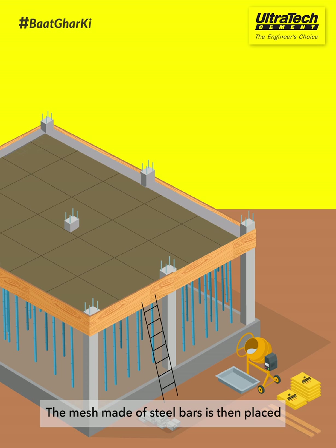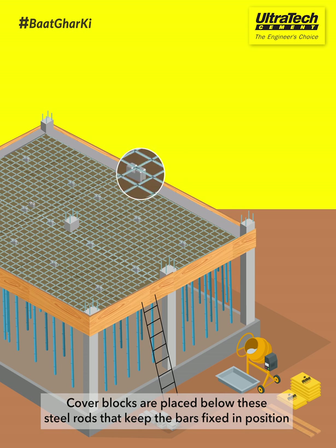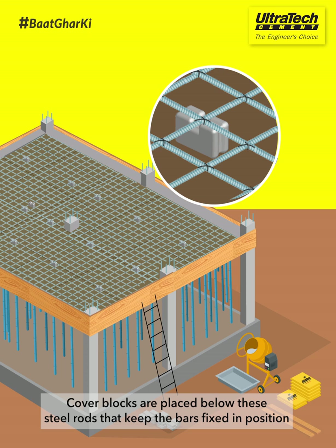The mesh made of steel bars is then placed, along with bent up bars on the sides. Cover blocks are placed below these steel rods that keep the bars fixed in position.